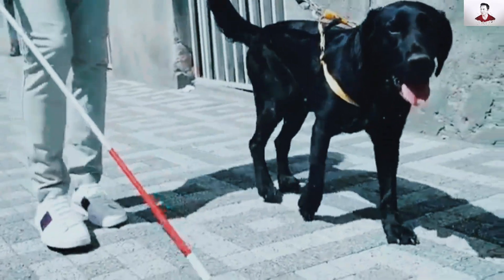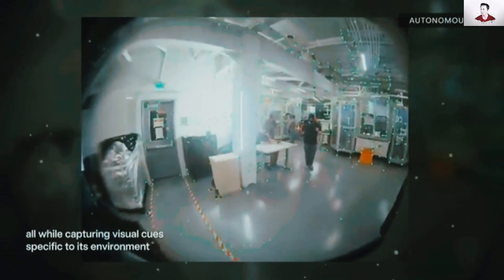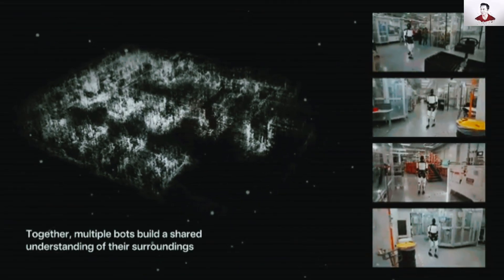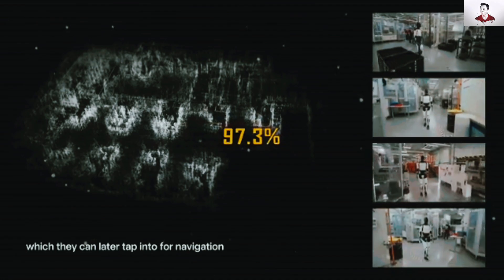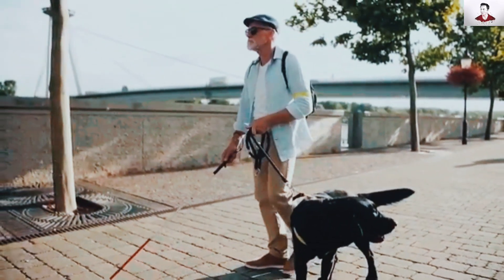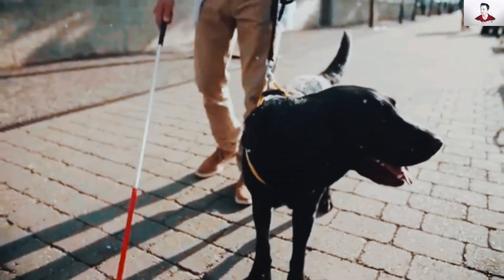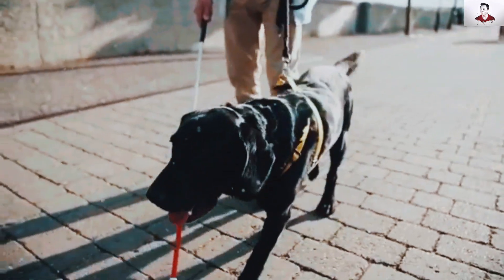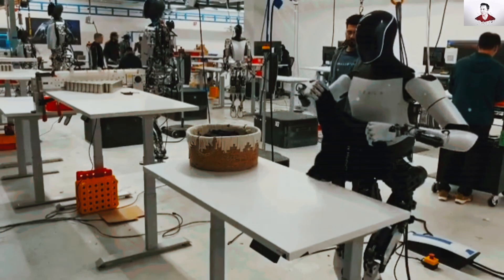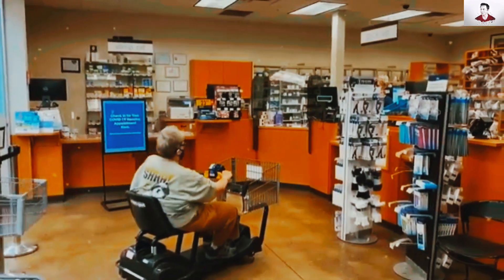For the blind or visually impaired, Optimus surpasses traditional mobility aids like white canes or guide dogs. Using a combination of LiDAR and advanced computer vision, the robot navigates environments with 97.3% obstacle detection accuracy. It can describe surroundings in real time, announce street crossings, and recognize familiar individuals with 99.7% accuracy. This allows users to regain an average of 3.4 hours of independent activity per day, performing tasks like grocery shopping or attending medical appointments without human assistance.